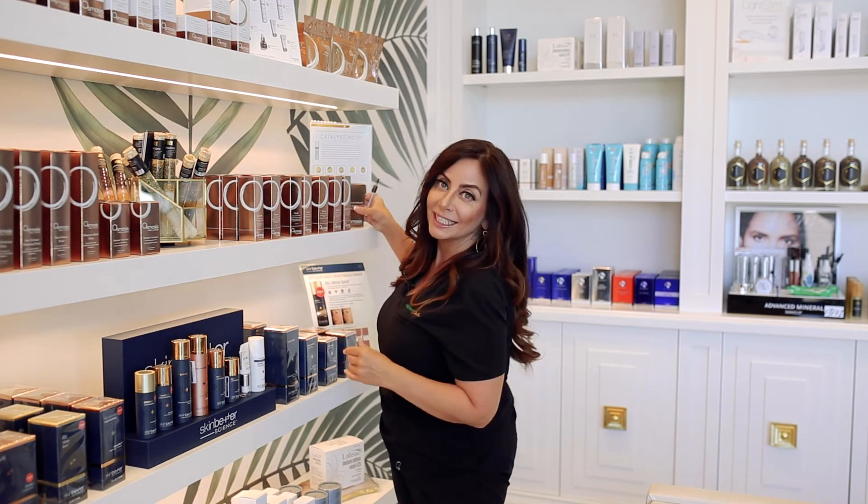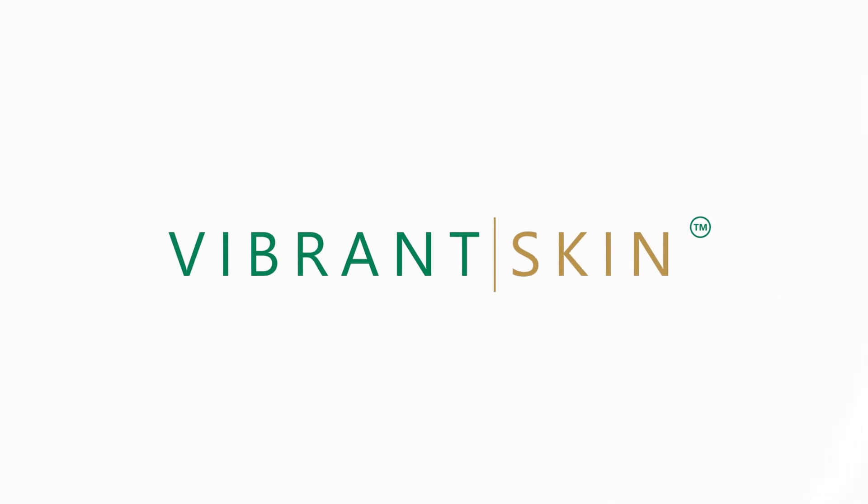You would see the pigment more even. You will also see the fine lines and wrinkles just dissipating. We've had great results on clients even up into their 70s with the dermal remodeling.